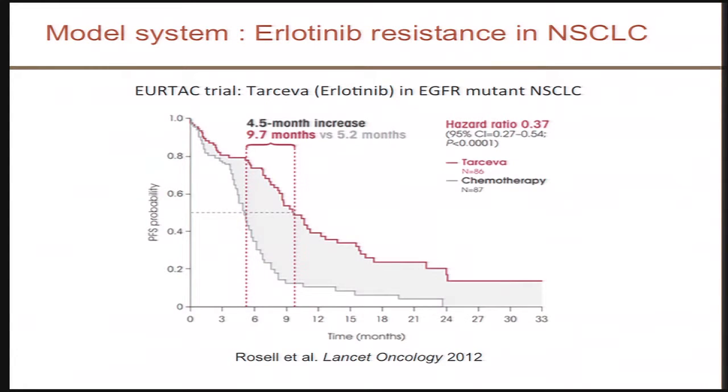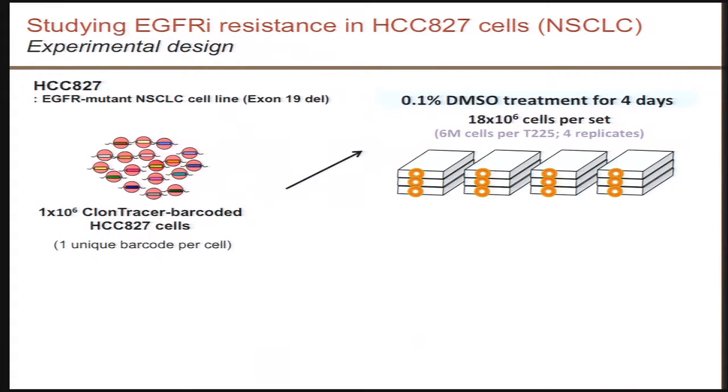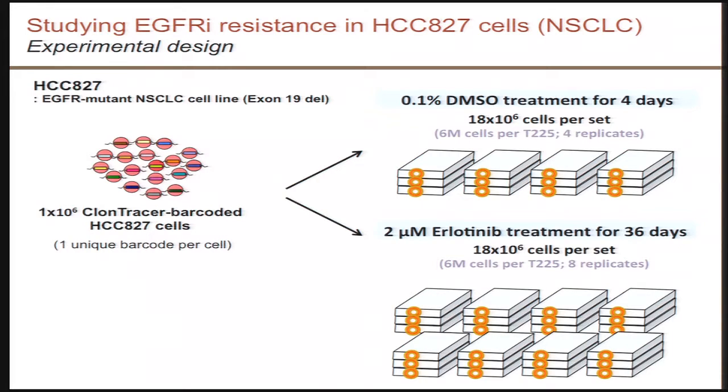We applied the system to study resistance to erlotinib in non-small cell lung cancer. Erlotinib has been approved for the treatment of non-small cell lung cancer, and while it has very significant activity in this population, invariably patients relapse. So understanding these resistance mechanisms in non-small cell lung cancer is really important. We used the HCC827 non-small cell lung cancer model, which has an EGFR exon-19 deletion conferring high sensitivity to erlotinib. We infected these cells with a CloneTracer library at a complexity of more than a million unique barcodes. After expansion, we treated four replicates with DMSO as a control and eight independent replicates with two micromolar erlotinib for 36 days.